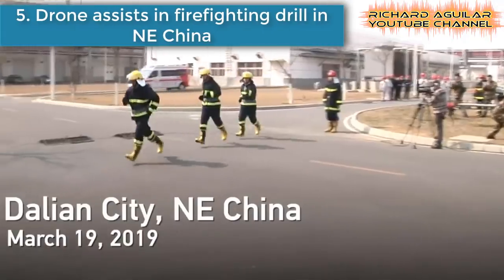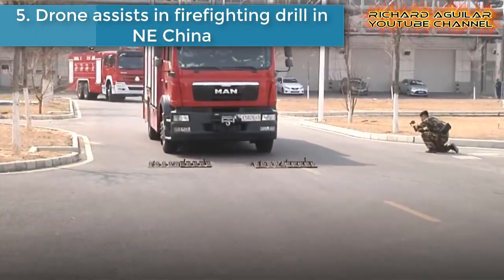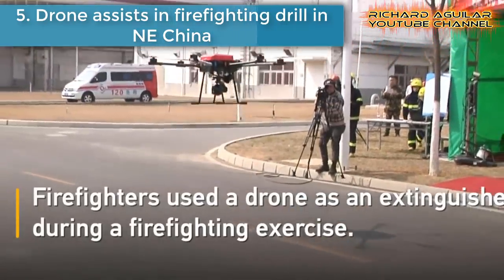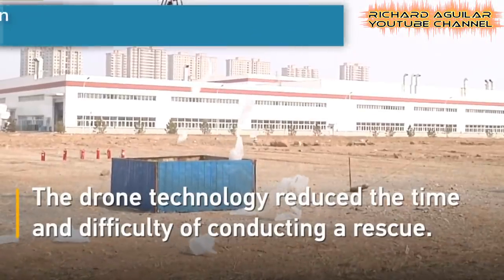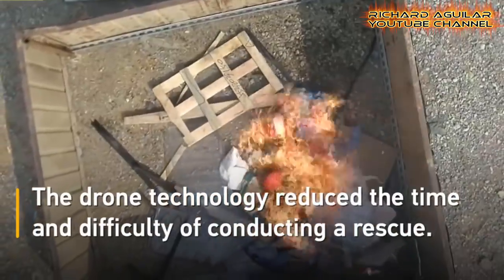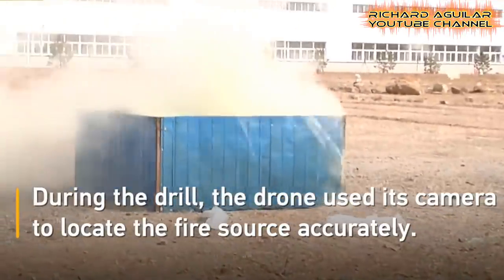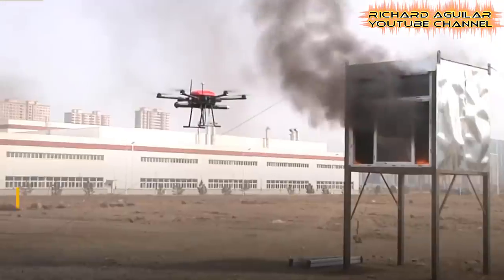Number five is drone assist in firefighting drill in northeastern China. Firefighters in the northeastern Chinese city of Dalian used a drone as an extinguisher during a firefighting drill. Drone technology reduced the time and difficulty of conducting a rescue.